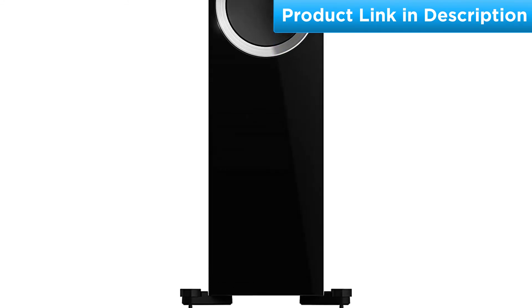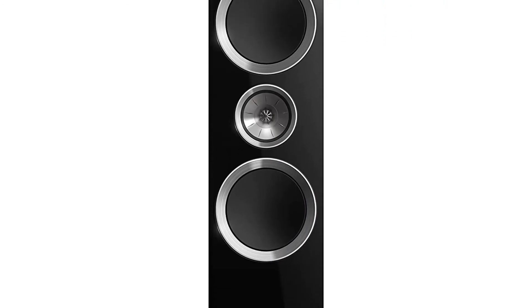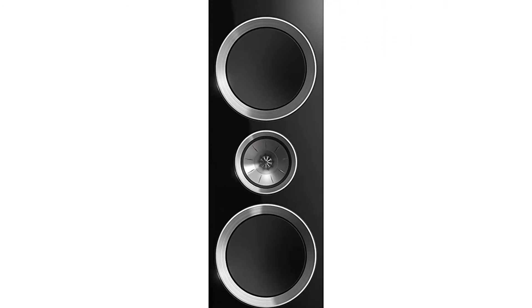Specs: Frequency Response 40–28 kHz. Impedance: 8 Ohms. Sensitivity: 90 dB. Dual Binding Post Terminals.